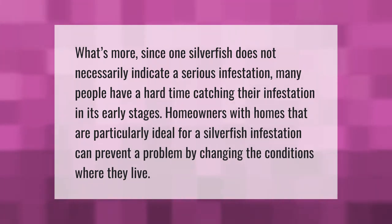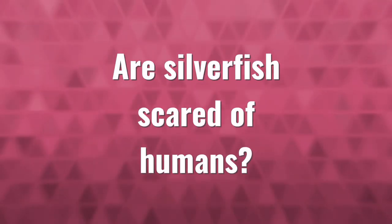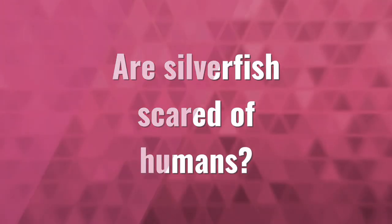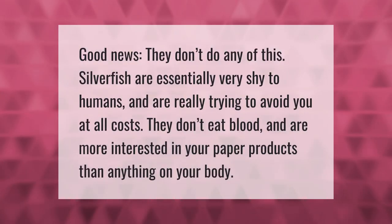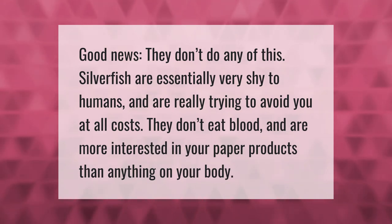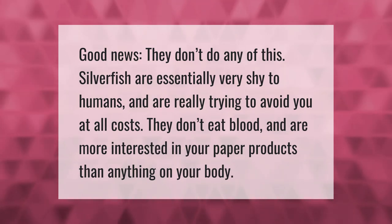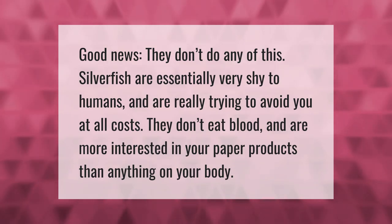Good news — silverfish are essentially very shy to humans and are really trying to avoid you at all costs. They don't eat blood and are more interested in your paper products than anything on your body.